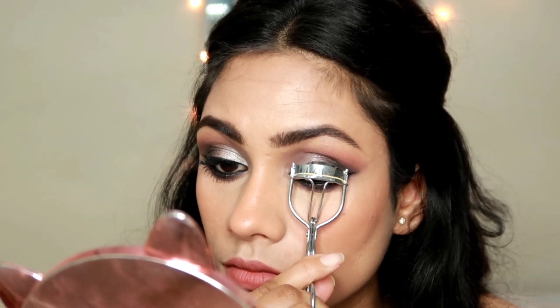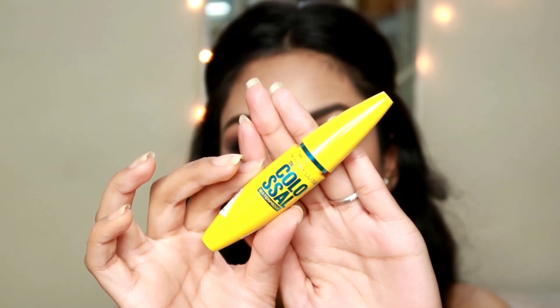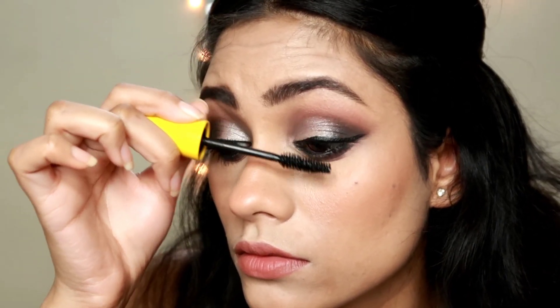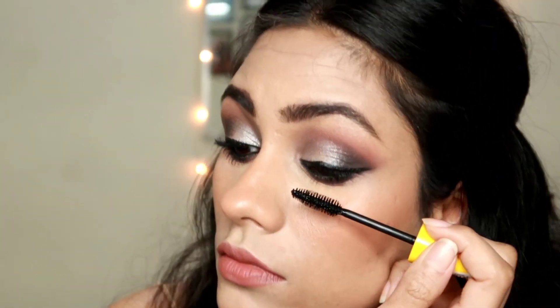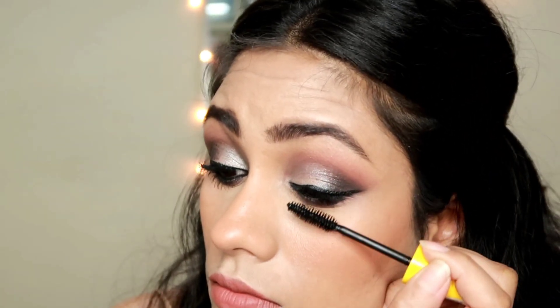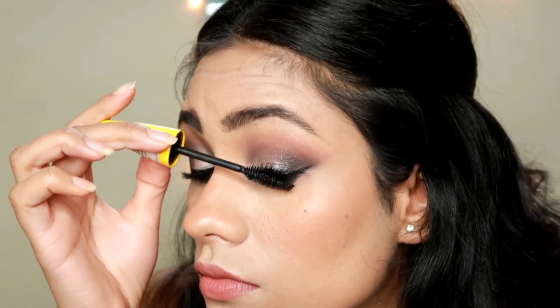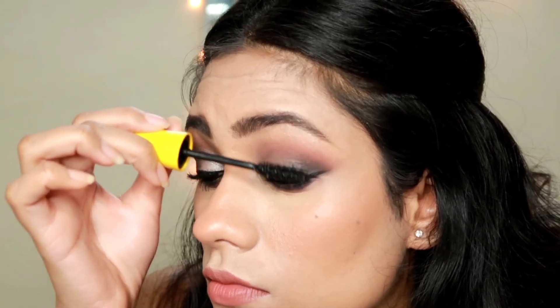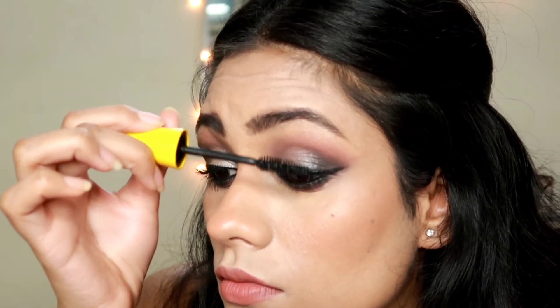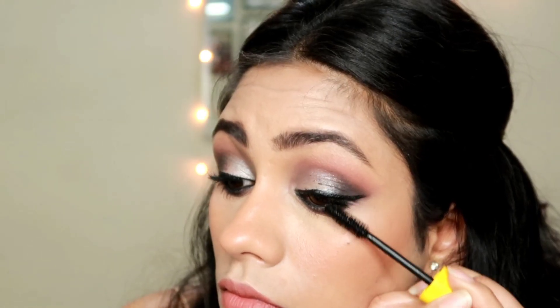Before applying mascara, I'm quickly going to curl my lashes because curling makes a huge difference. Then I'm taking this Maybelline Colossal mascara and applying lots of this on my lashes. This is a waterproof mascara so it stays on for a very long time, and it gives you length and volume which is really beautiful. If you're not applying falsies, this mascara itself is really enough for beautiful-looking lashes.